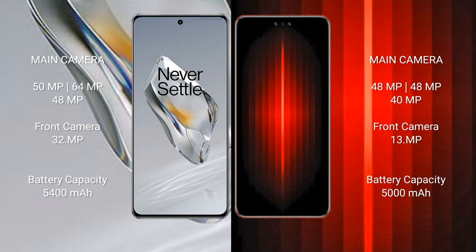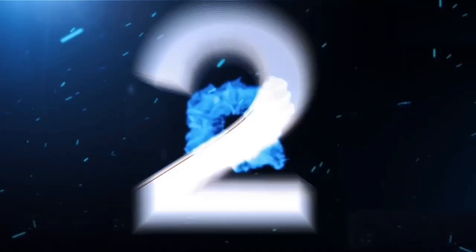Huawei Mate 60RS Ultimate rear camera setup is 48MP plus 48MP plus 40MP, with a 13MP front camera. OnePlus 12 has a 5400mAh battery with 100W fast charging support. Huawei Mate 60RS Ultimate has a 5000mAh battery with 80W fast charging support.